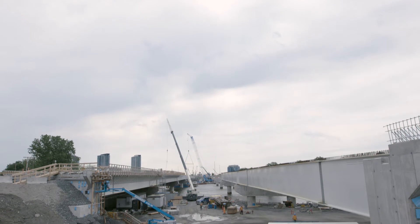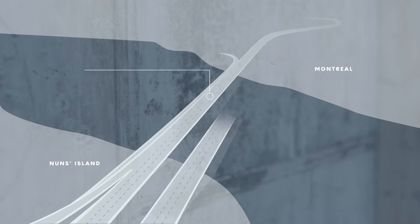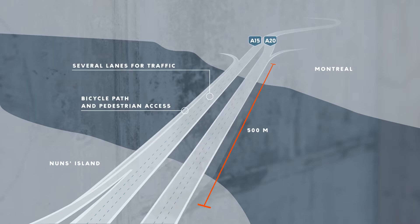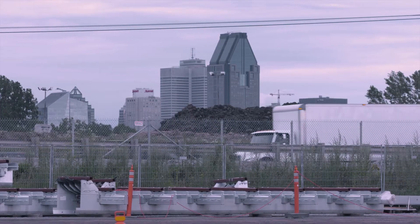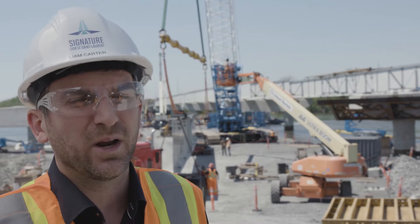The Nun's Island Bridge is in fact two bridges. You have the Northern Deck and the Southern Deck. The Southern Deck is a four-lane wide bridge that takes all the car traffic from downtown Montreal to the South Shore. The Northern Deck is a three-lane bridge that takes all vehicular traffic from the South Shore back into downtown Montreal, and also incorporates a multi-use pathway which will be used by cyclists and pedestrians alike.